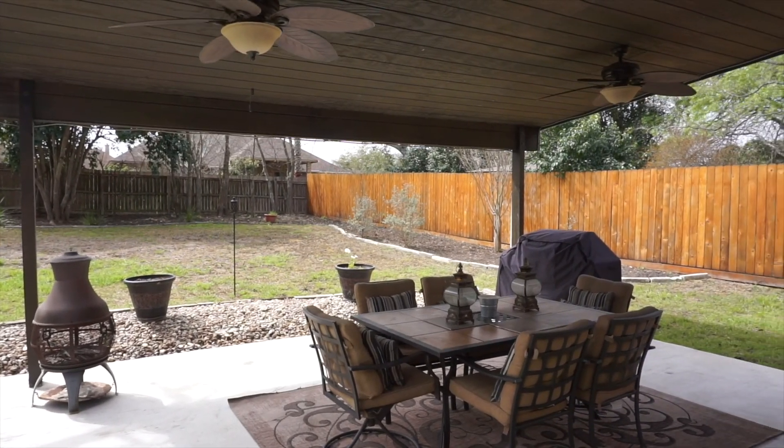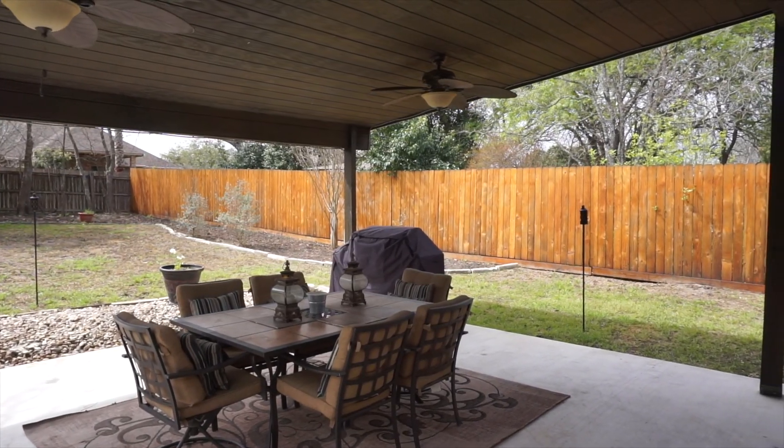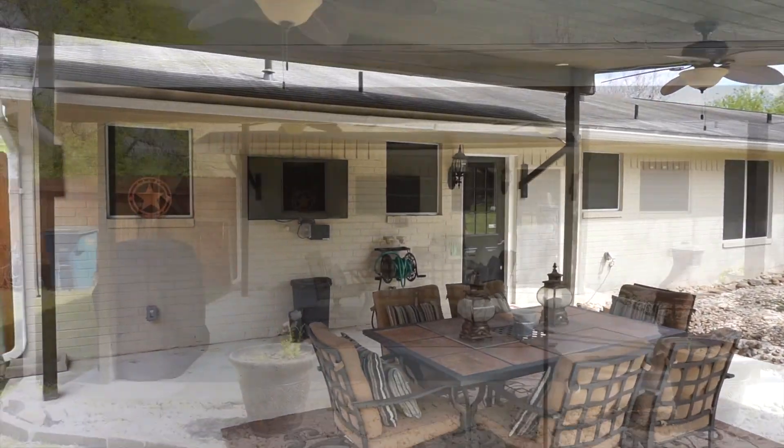This backyard is an entertainer's paradise, complete with a huge covered patio, wired for TV, and tons of space to entertain your friends and family.